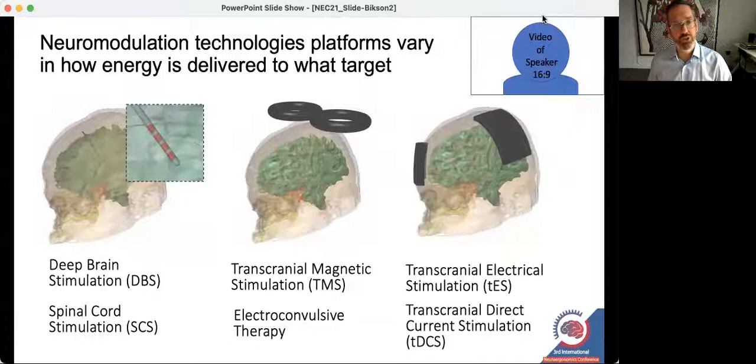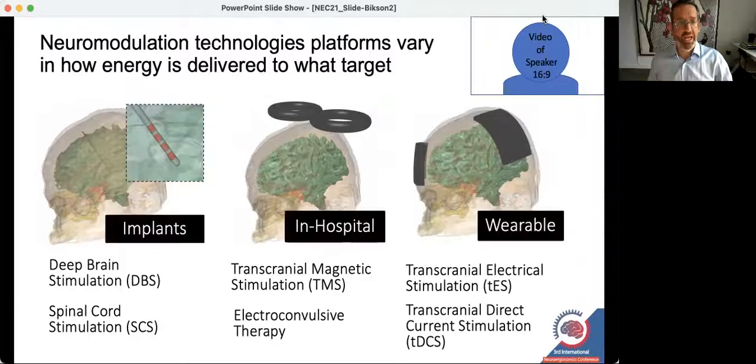As a basic introduction to neuromodulation technologies, they take many different forms and have many different names. The names usually tell you how the energy from the neuromodulation device is delivered into the body. A deep brain stimulator works by drilling a hole in the skull and implanting an electrode, while a transcranial magnetic stimulator uses induction through the skull. Transcranial electrical stimulation technologies use pads on the surface of the head to pass current through the skull into the brain.